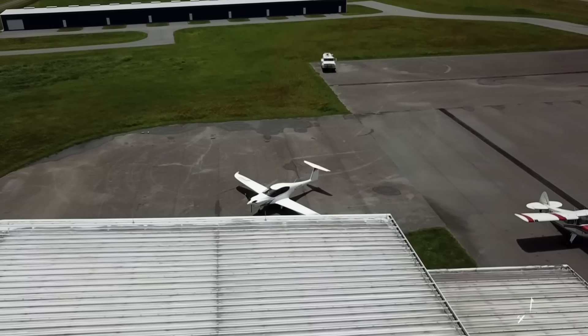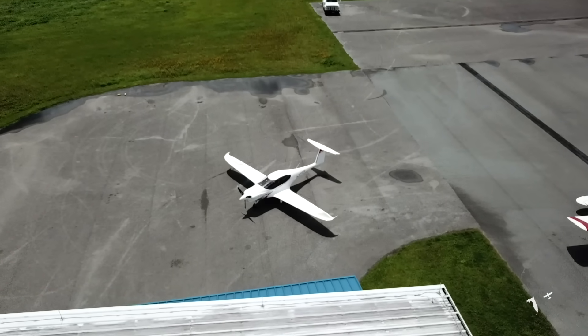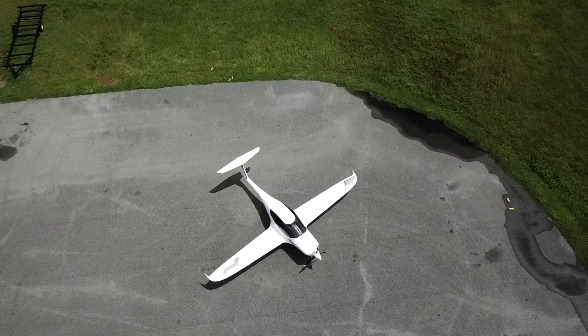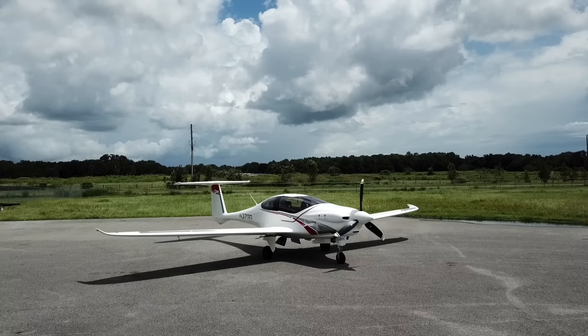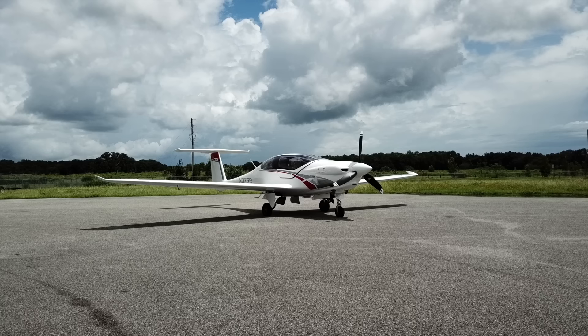It seemed like it would be years till it was ready. Then the prototype first flew in Slovenia, and after that they gave it a bigger engine among other upgrades in pursuit of perfection. Well, I have some breaking news — it's finally here and it's ready for the public. It's called the Pipistrel Panthera.